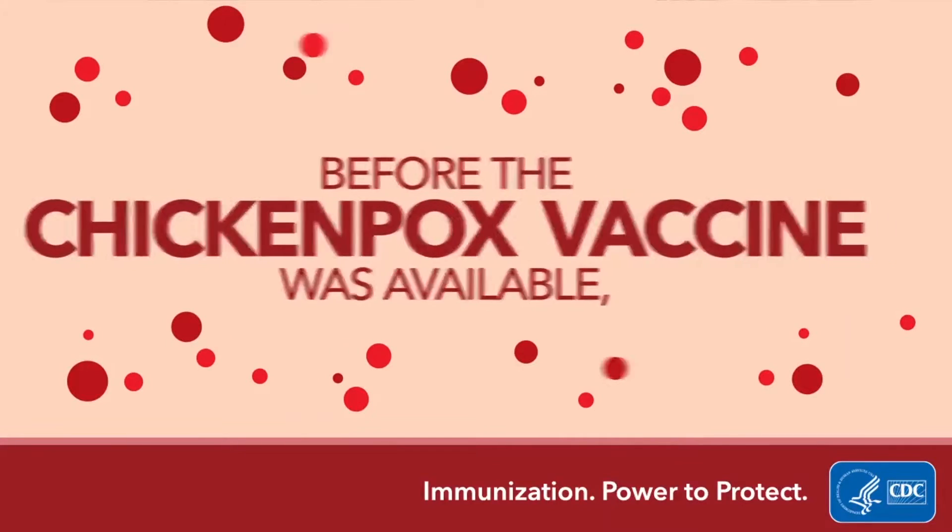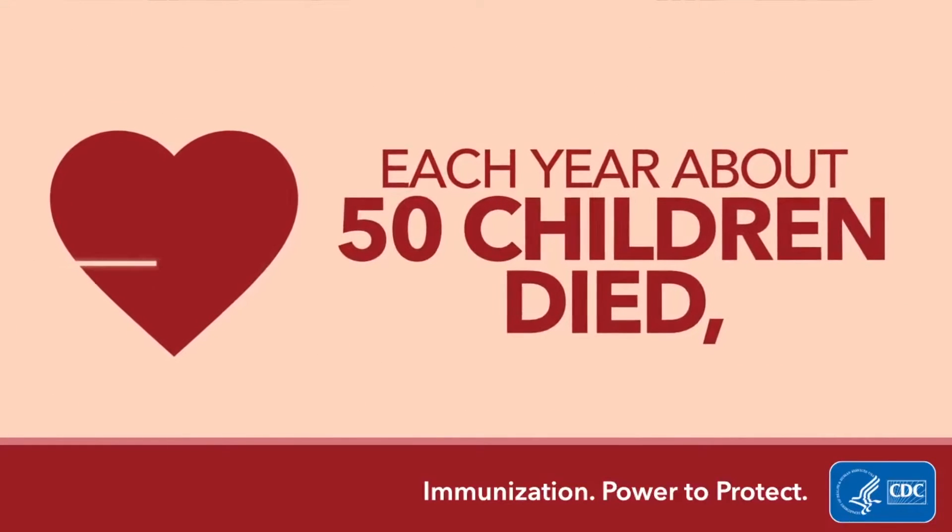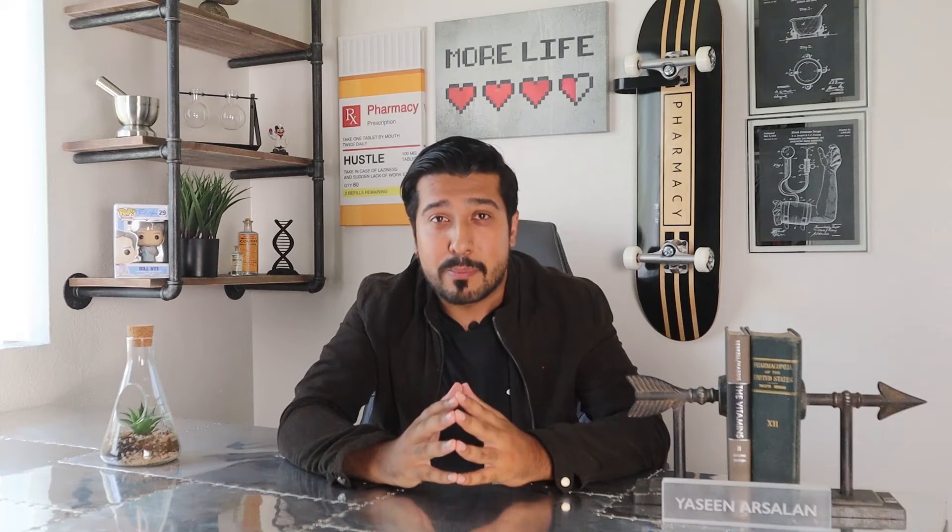It's proven to be very safe and effective at preventing the disease. Since the varicella vaccination program began in the US, there has been over a 90% decrease in chickenpox cases, hospitalizations, and deaths, which are all great things.